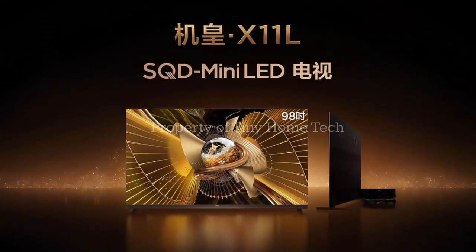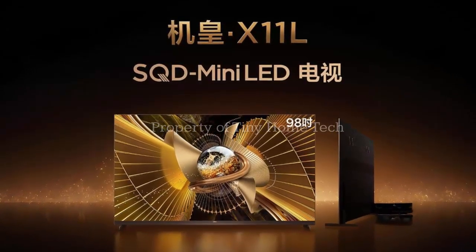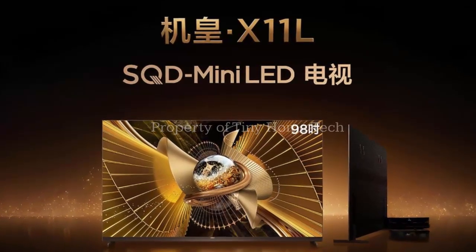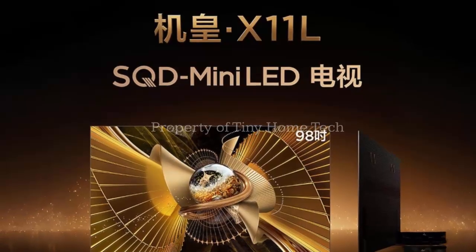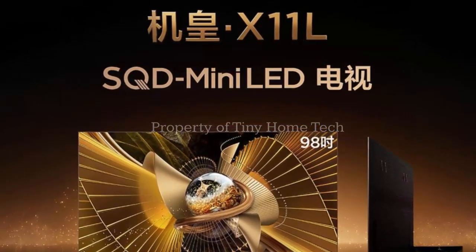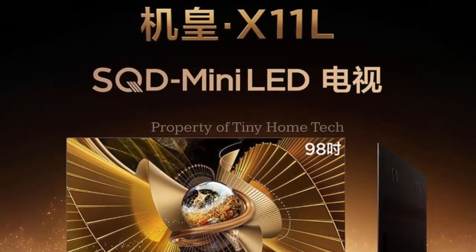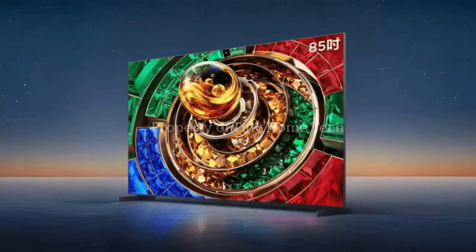Meet the TCL X11L, a series of mini-LED TVs that's not OLED, yet promises picture quality that could rival it. Available in China in 75, 85, and 98-inch models. Prices range from around $2,900 to $8,500. And here's where it gets really interesting — these aren't just big screens, they're smart screens. Let's talk about the tech.